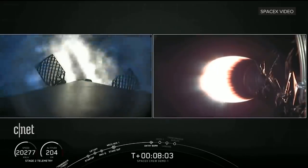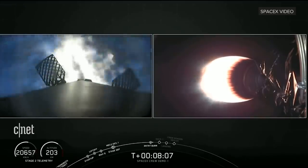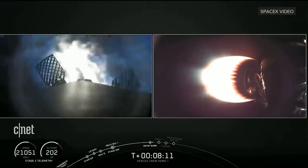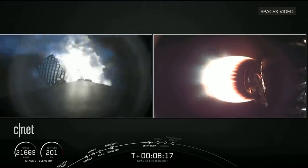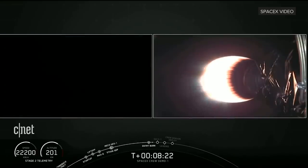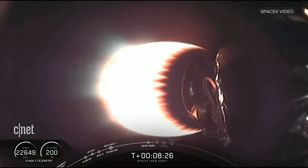Burn is going to continue for about another 18 or so seconds. So a little back-to-back action now as we see stage one coming back down towards Earth. Stage two is still making its way up into outer space. The Dragon is still nestled on top, getting ready. Stage one entry burn shutdown. And there's the end of that stage one shutdown.